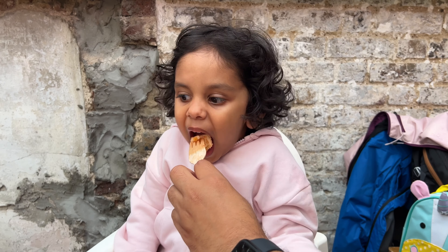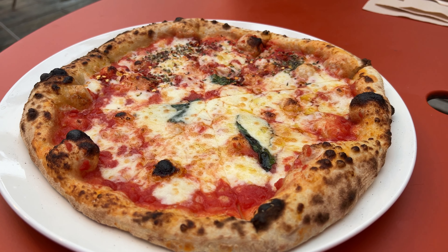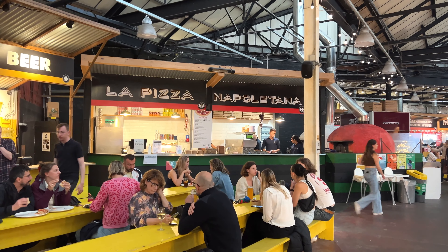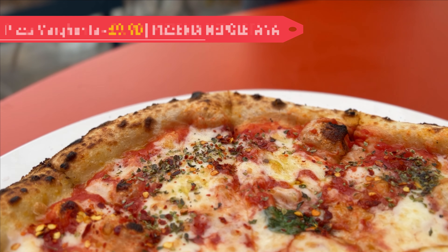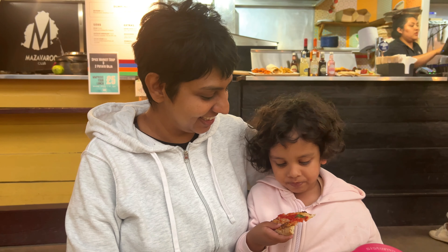Our little one has recently developed a love for pizza, and she obviously wanted one when we went out with her. So we got a pizza margherita from La Pizza Napolitana. The pizza was fantastic — the dough was soft, the tomato sauce and mozzarella were fresh, and we all enjoyed it immensely. They have several other veggie options too that we plan to try on our next visit.